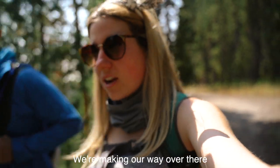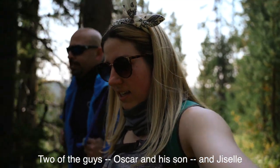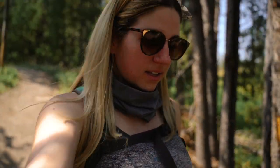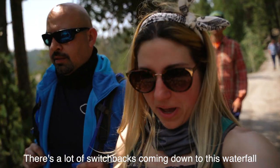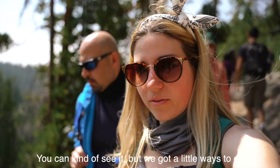Anyway, we're making our way over there. Oscar and his son and Giselle took a dip in the Crystal Falls water. I don't know if that's allowed, but they did it — there's no sign. It's a little bit of an incline, and there's another incline coming up, then we should be making our way there soon. There are a lot of switchbacks coming down to this waterfall, which I was not aware of. You can kind of see it, but we've got a little ways to go.